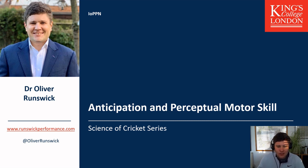Hi everyone, welcome back to the Science of Cricket series on anticipation and perceptual motor skill. My name is Dr. Oliver Runswick, and I'm going to talk about how anticipation and perceptual motor skill works in cricket — particularly cricket batting, mainly because that's where all the literature and research has been done. I'm a lecturer in performance psychology at King's College London and a skill acquisition consultant at runswickperformance.com, where I work with the England and Wales Cricket Board.